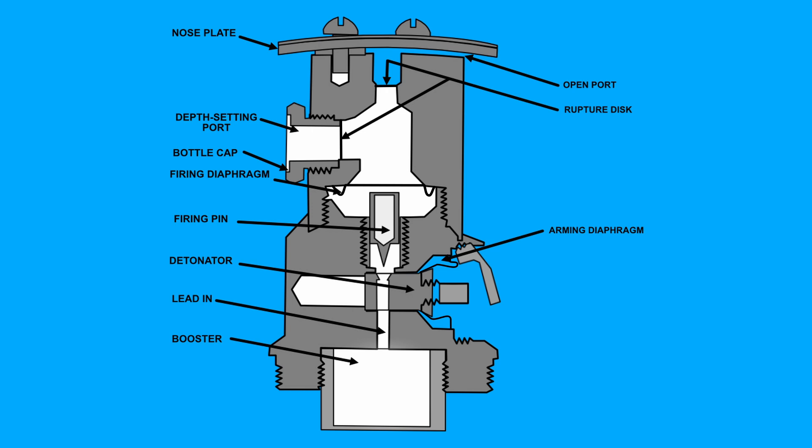As the bomb sinks into the ocean, the water pressure will be increasing. At some point, the pressure of the water pressing on the rupture discs causes at least one of them to break. This allows the water to rush in and press on the firing diaphragm. The diaphragm then pushes the firing pin into the detonator, which causes it to explode. This triggers the booster explosive, which in turn triggers the main TNT explosive inside the signal tube.